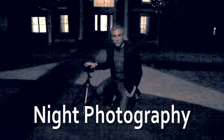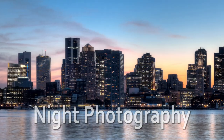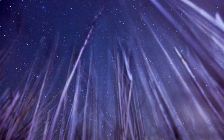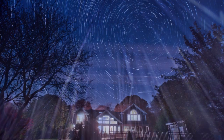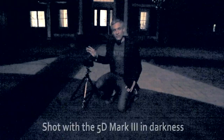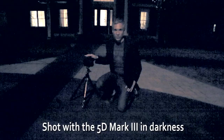I first got into night photography a few years back when I took a class in Boston by a famous night photographer, Lance Keemig, and I'm still really into it — it's about my favorite type of photography. In fact, I bought the 5D Mark II right when it came out because it bragged about its great high ISO performance. The 5D Mark III also brags about its low light performance, so I'm excited to see how it's going to do.